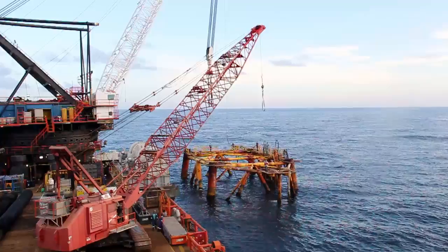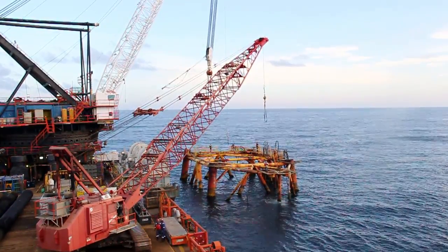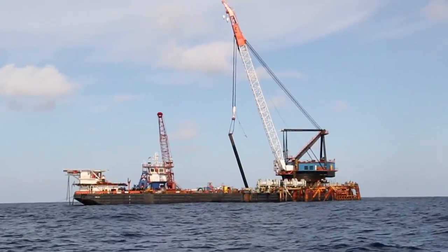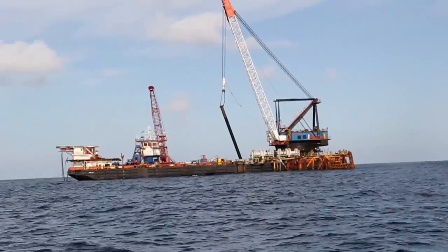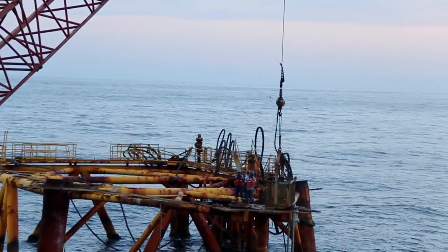This program we see continuing for many years. There are many rigs that are required by the federal government to be removed within a certain amount of time when they finish production. So as these oil companies try to comply with federal requirements, we see many opportunities to continue to grow this program.